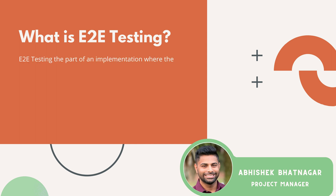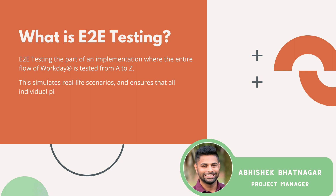Moving on to end-to-end testing, it's part of the implementation where you test the entire system flow from A to Z. It simulates real-life scenarios and makes sure that all individual pieces of the Workday puzzle fit together.